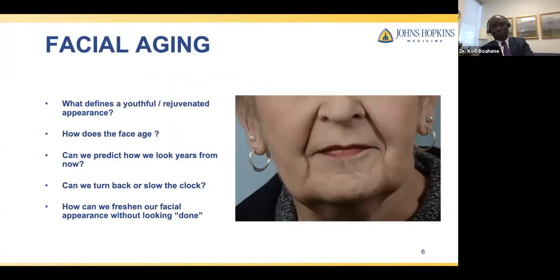Today, I hope to shed some light on what defines a youthful face and what makes a face look rejuvenated. How do our faces age? Can we actually predict how we would look 5 or 10 years from now? And in that case, can it help us slow down the clock or even turn back the clock? How can we freshen our facial appearances without it looking overdone or operated on, and have a natural-looking appearance?